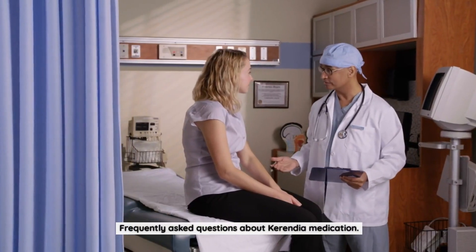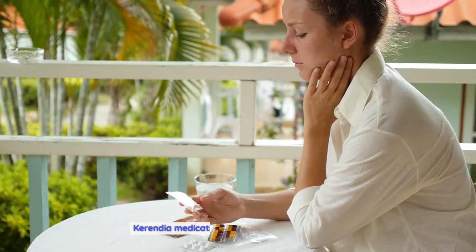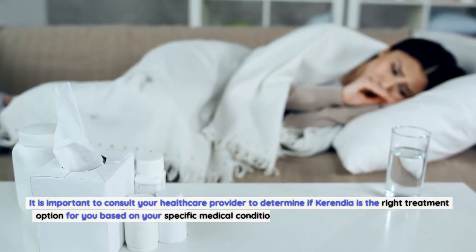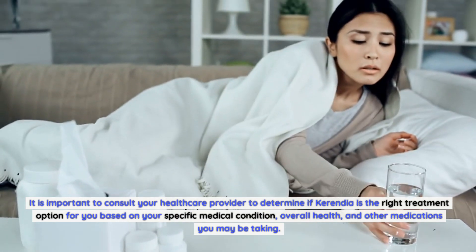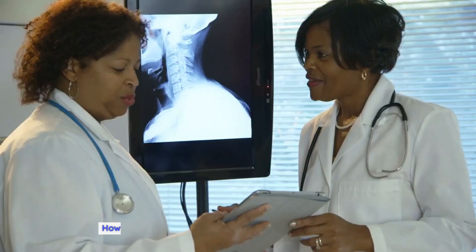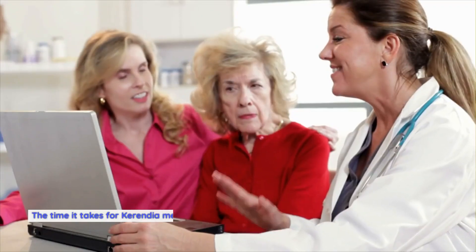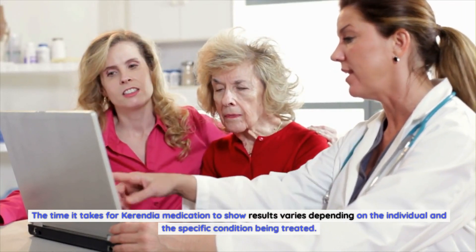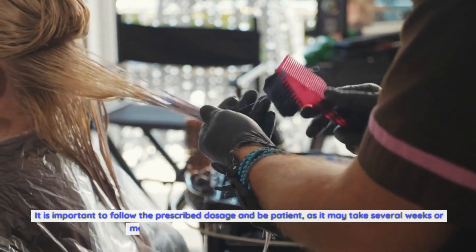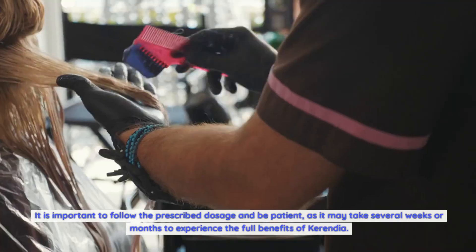Frequently asked questions about Carindia medication. Is Carindia medication suitable for everyone? Carindia medication is not suitable for everyone. It is important to consult your healthcare provider to determine if Carindia is the right treatment option for you based on your specific medical condition, overall health, and other medications you may be taking. How long does it take for Carindia medication to show results? The time varies depending on the individual and the specific condition being treated. It may take several weeks or months to experience the full benefits of Carindia.